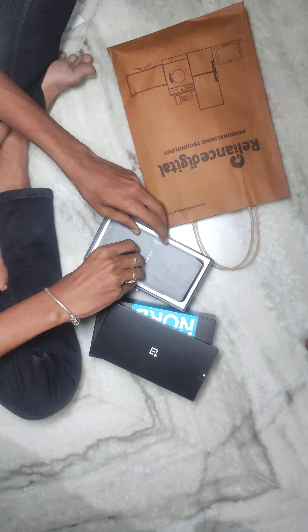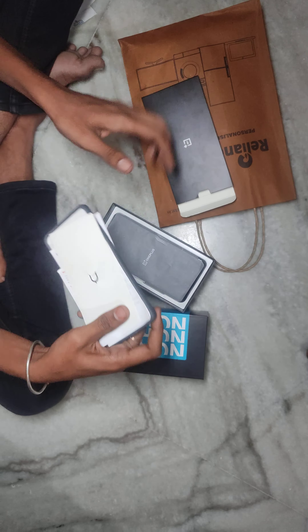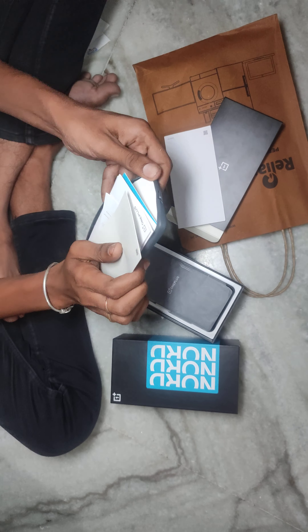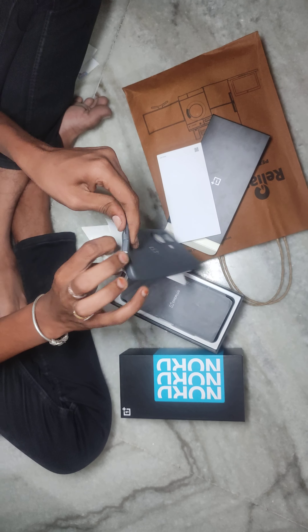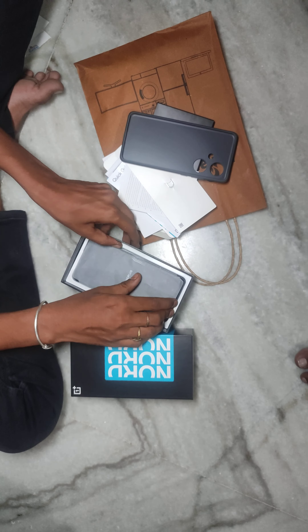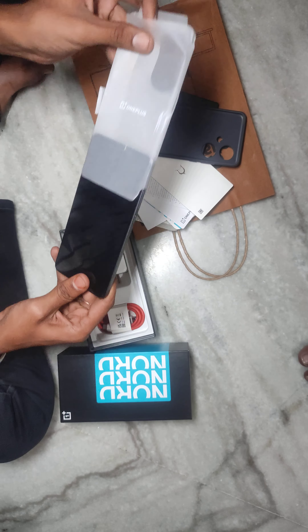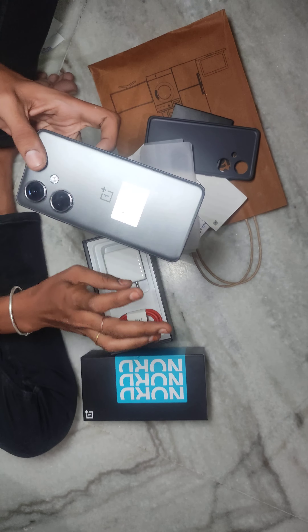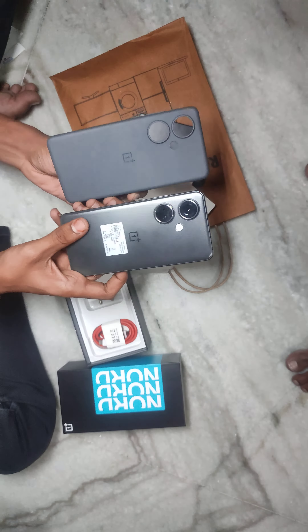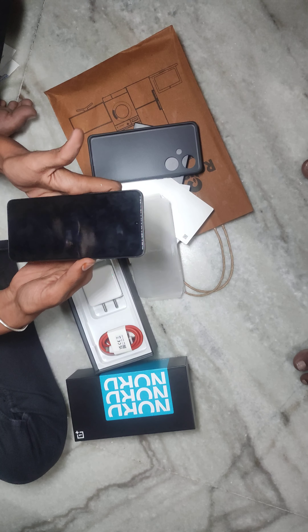Here, I am trying to share my phone screen. I have a OnePlus mobile, and I will show you the color as you can see.